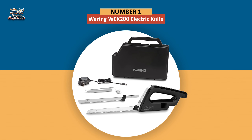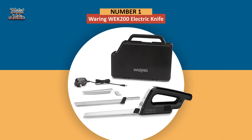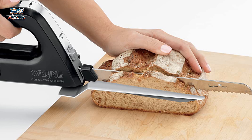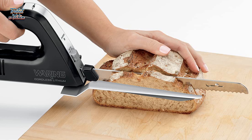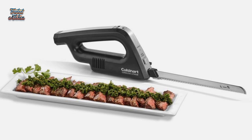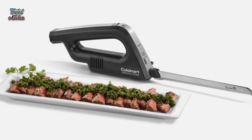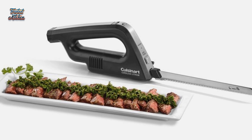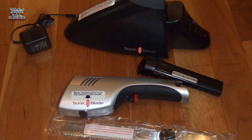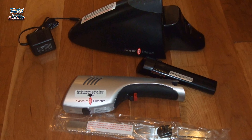In first place, we have the Waring Commercial WEK200 Electric Knife. Many electric knives are designed to be plugged into a nearby outlet, but that's not always possible — especially if you're on the go and can't guarantee a nearby outlet, a common scenario for caterers and others working at venues or outdoor grills. This cordless knife solves that problem with a rechargeable battery that powers a DC motor. It comes with two blades, a carrying case, a hold-down button for activation, and an LED light for working in low-light conditions.